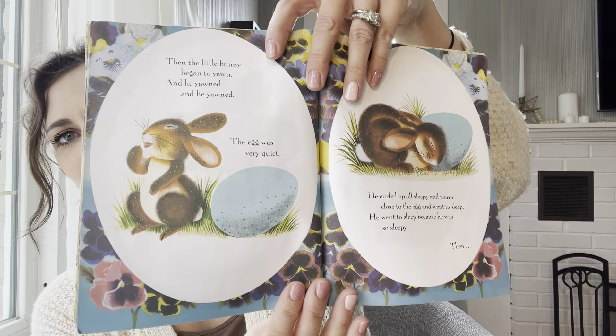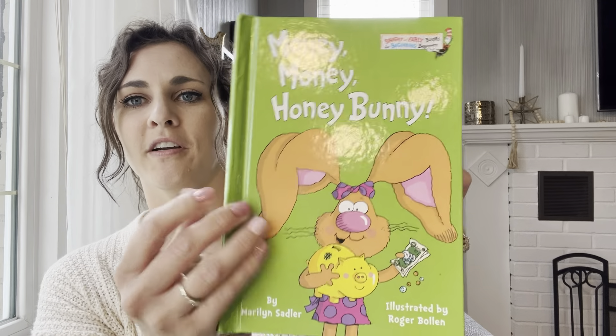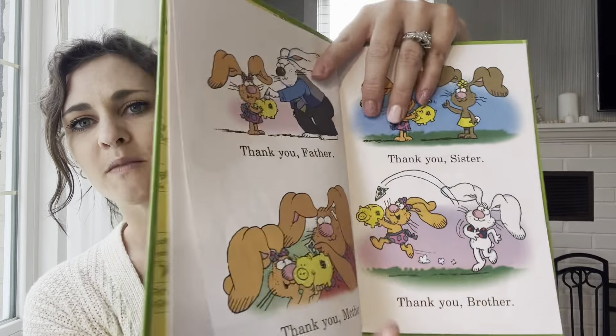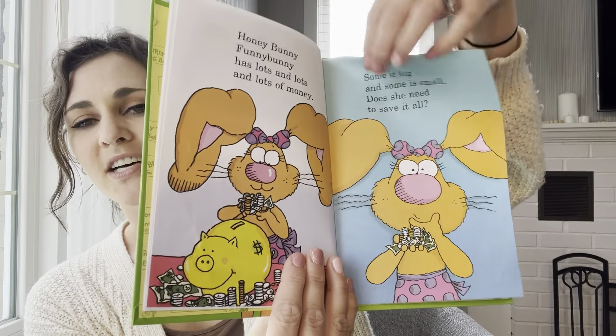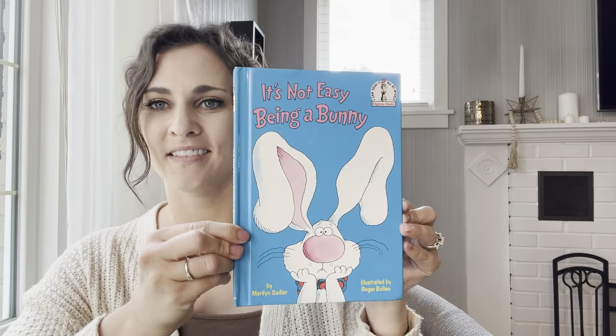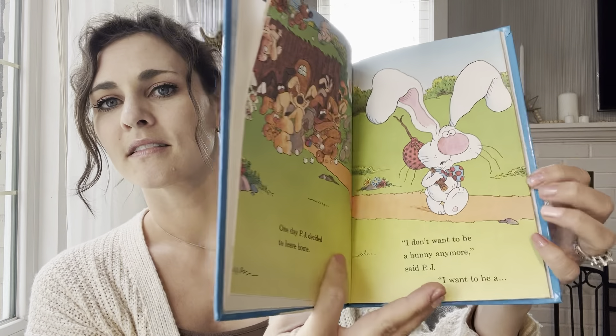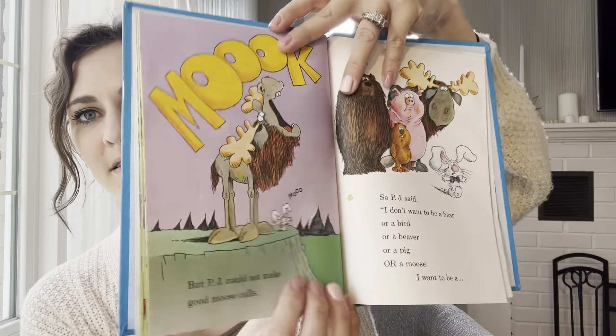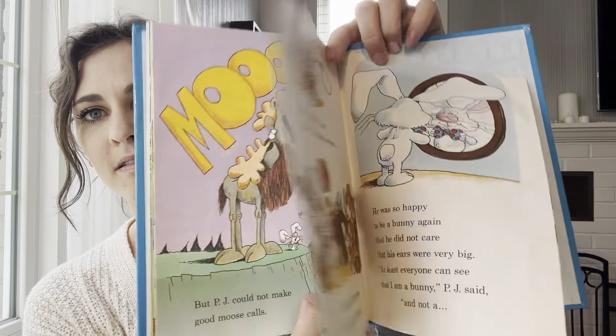I've never read through this one either, so it's new for us. And then we have some silly, fun ones. 'Money Money Honey Bunny' — I had to make sure I was saying that in the right order! This one's really cute; we've had it for a few years. It's about a little bunny who saves up her money and then spends some on all her family and friends and still has some left at the end that she saved. Also 'It's Not Easy Being a Bunny' — I'm not sure if I've ever actually read through this one, but it's cute.